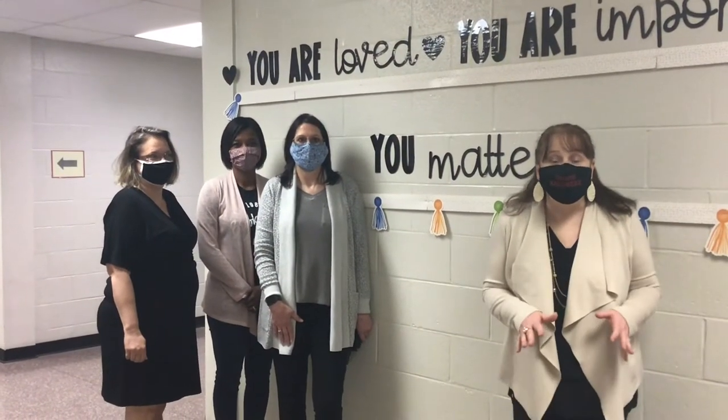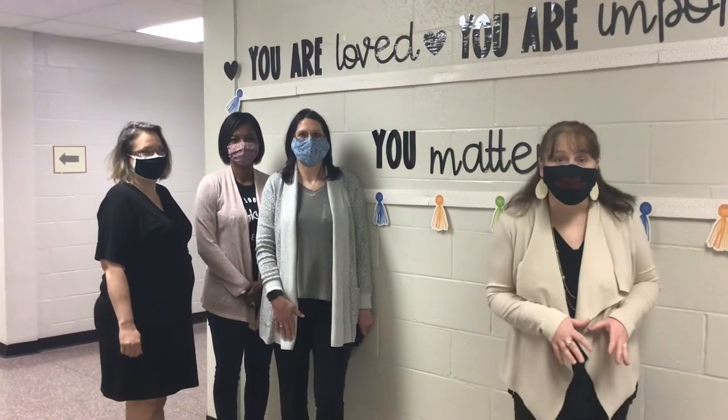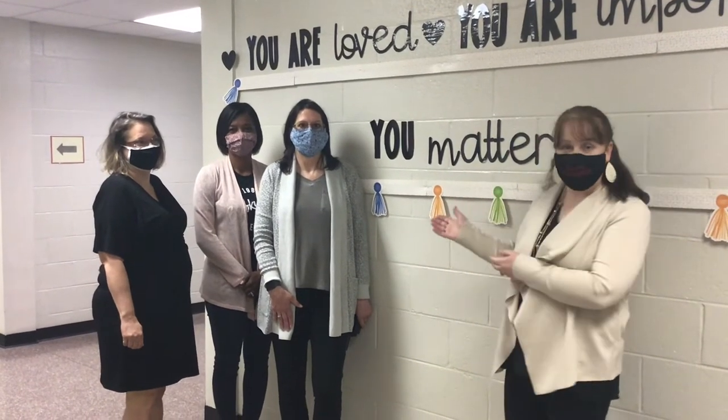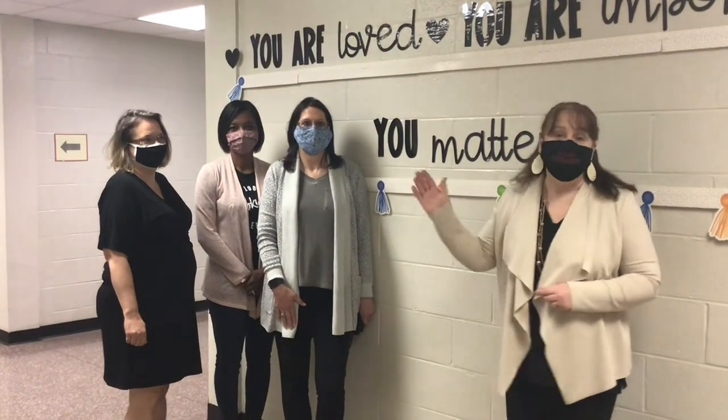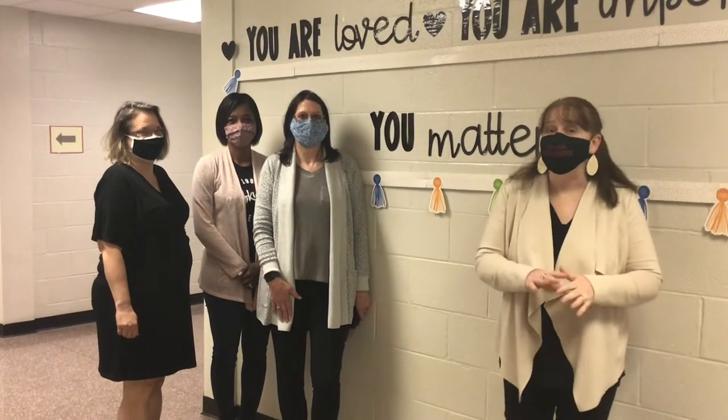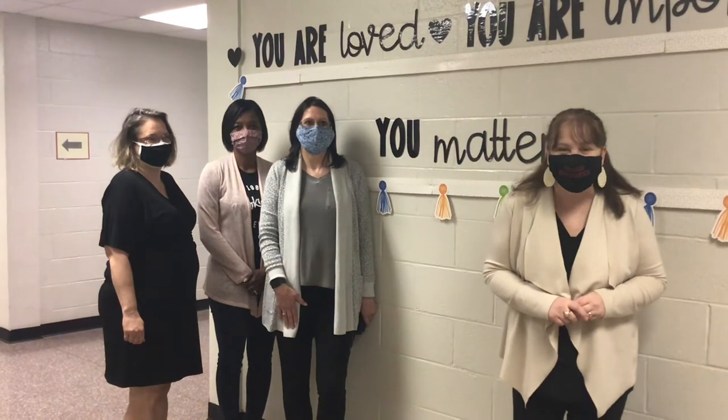I want to introduce you to the wonderful administrative team right here at Brookwood Elementary. We have Ms. Taylor, Ms. Pruitt, and Ms. Henney. If there is anything that we can do for you, parents or students, don't hesitate to reach out to us.